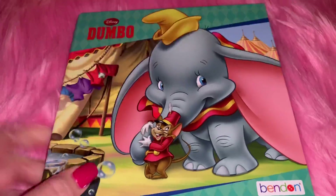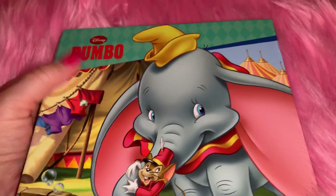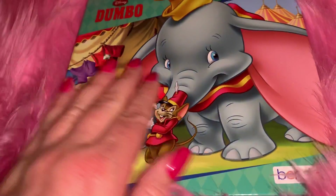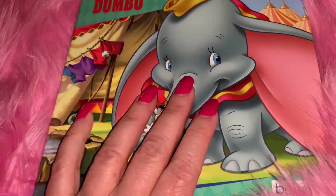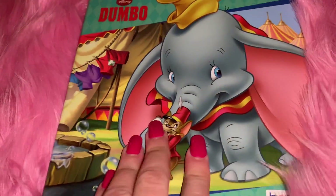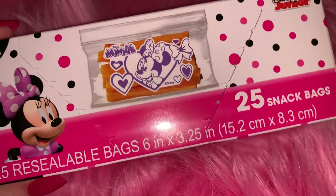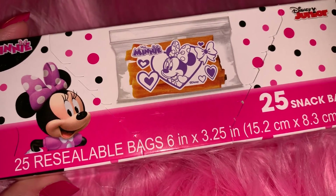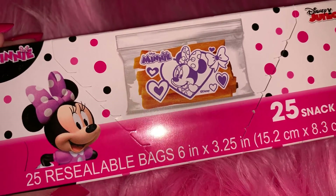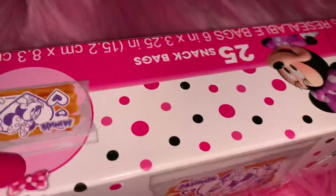From Dollar Tree I picked up this little Disney book - I collect these and sometimes they're hard to find. I've got Lady and the Tramp, Mickey Mouse, and Alice in Wonderland - probably six or seven of them. Today I finally found the Dumbo one. I love Dumbo so I picked that up to add to my collection. Also from Dollar Tree I found these resealable little Ziploc-style bags - 25 of them in snack size with Minnie Mouse on them. I use those in my lunch that I take to work.